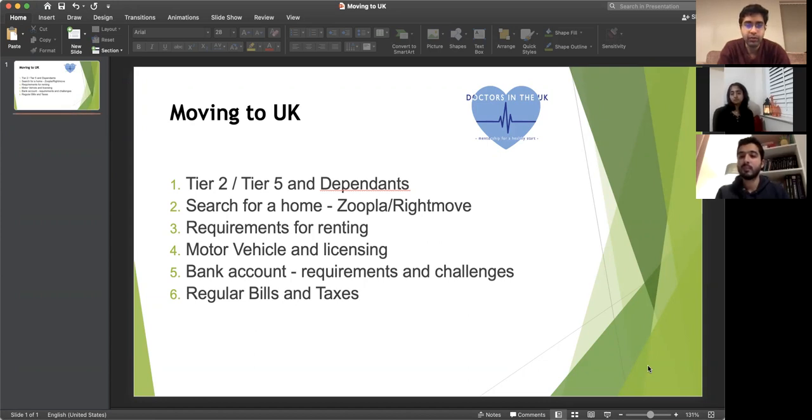That's absolutely correct — the school is one of the most important things that decides where you live when you have a child. For renting requirements: if you're working in the NHS or any other job, you'll need your BRP and your offer letter. Since you're new to the country, they'll do a background check with your employer to verify your salary and that you'll be able to pay the rent. Once the checks come through, you should be able to move in.